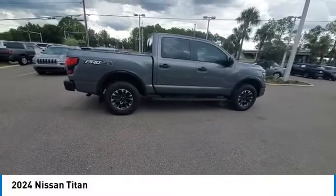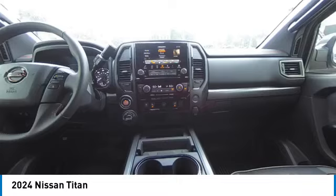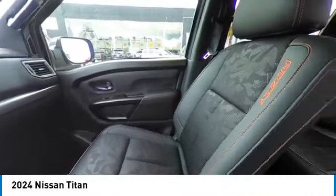This vehicle has less than 200 miles. Here are some of this vehicle's great options: rain sensing wipers, rear step bumper, heated mirrors, alloy wheels, brake assist.